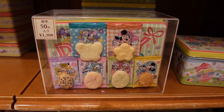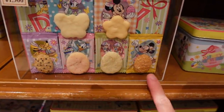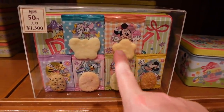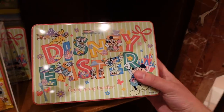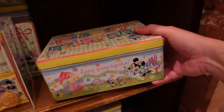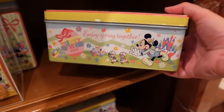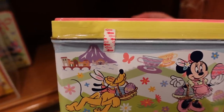Over here there's another tin — these are rice crackers and they're all different shapes and flavors: butterfly, star or flower, and eggs. More cute designs on the tins. I love the Cinderella Castle there, and then we also have Mount Prometheus.